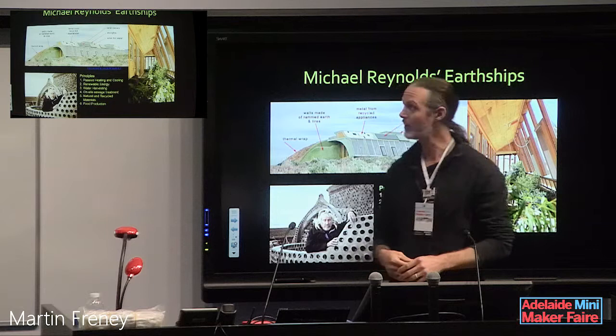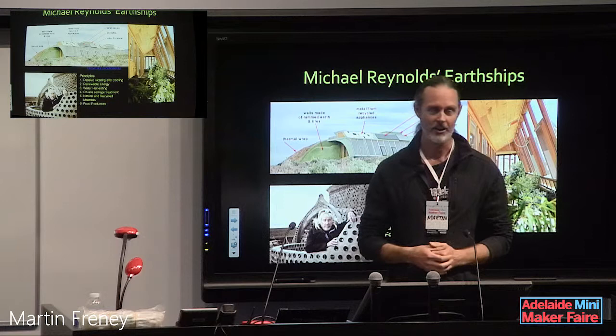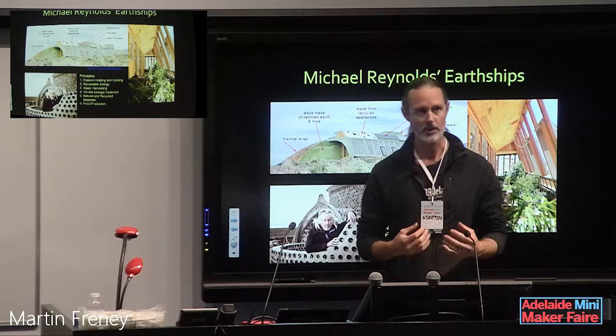The other great thing about the earthship, which is really quite unique, is this idea that you can grow food in your home using wastewater. That's really great at reconnecting people with where their food comes from.